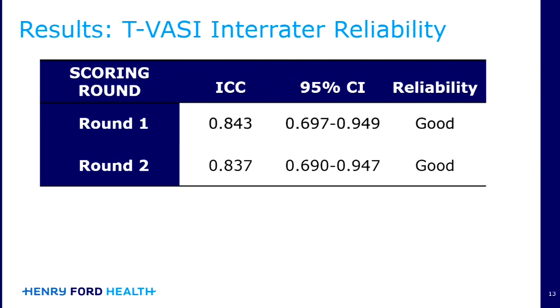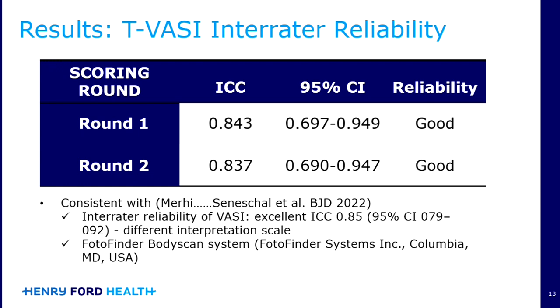What we found was that there was good inter-rater reliability in both rounds with an ICC of about 0.83 to 0.84. This was consistent with the previously published study by Merhi et al., where they had an ICC of 0.85, and that was considered to be excellent.